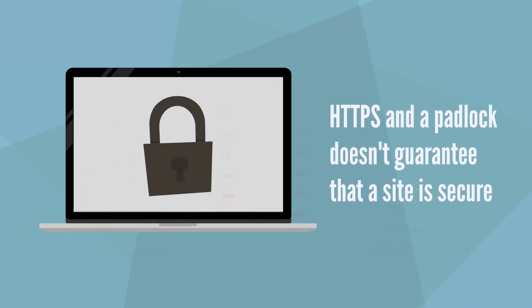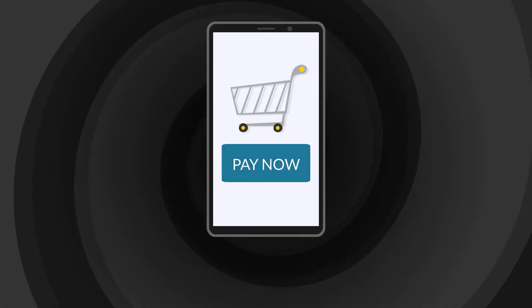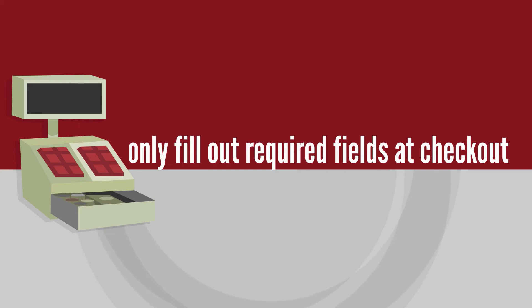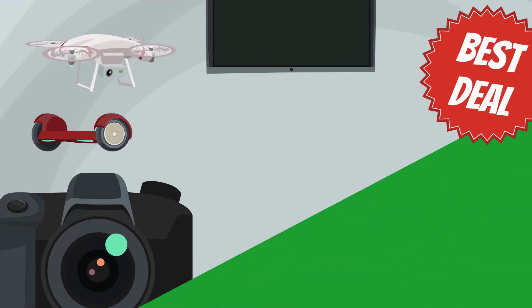HTTPS and a padlock doesn't guarantee that a site is secure. Avoid giving up too much personal information — only fill out the required fields at checkout — and don't save your payment information to your profile.